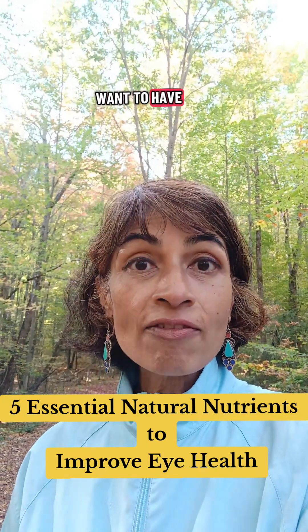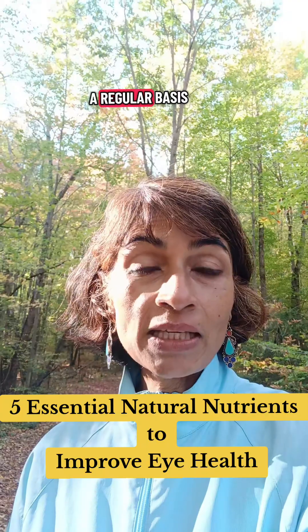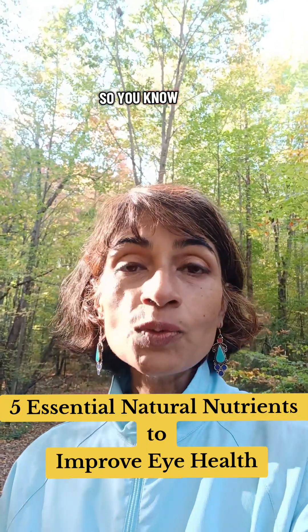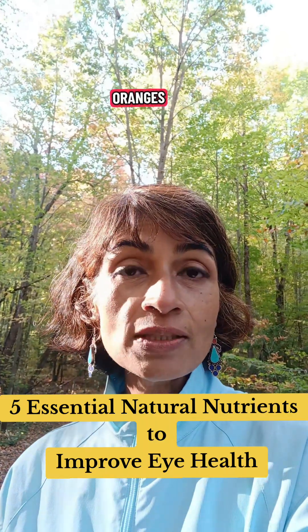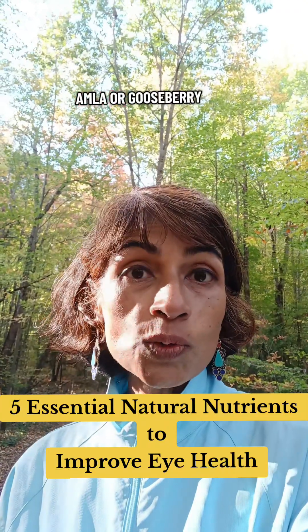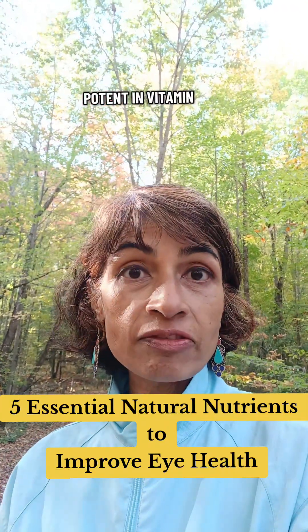Number four: you want to have vitamin C on a regular basis. Fruits that have plenty of vitamin C include blueberries, oranges, and amla or gooseberry, which is very high and potent in vitamin C.